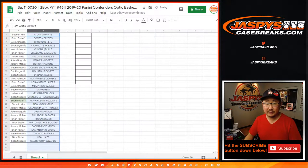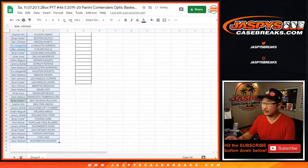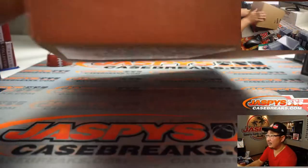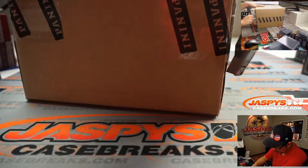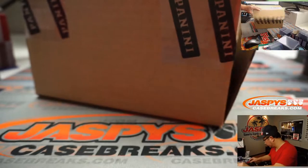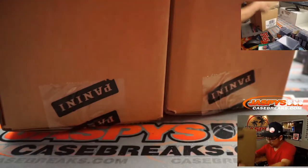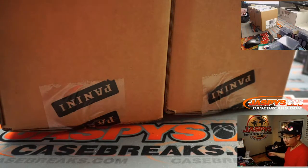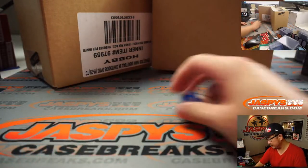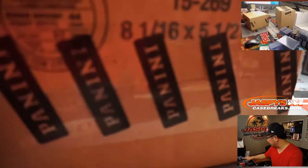Now let's sort by team names and we can print and rip. Now we also have to select which boxes we're going to do here. On the dice roll, one, two, three for the left side; four, five, six for the right side. And it's six, so we're going to do the right side right here, and this side we will save for next time.